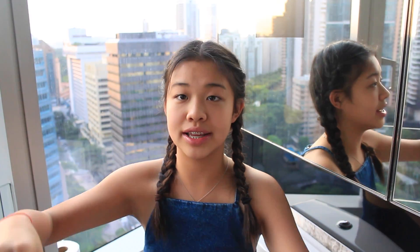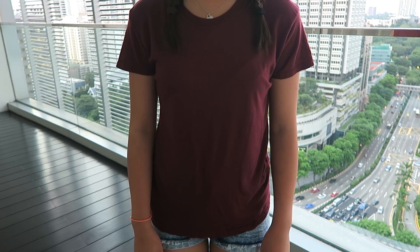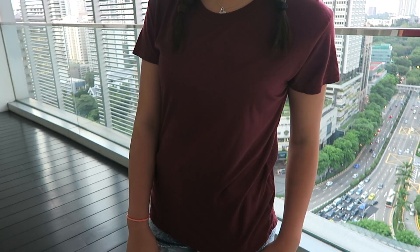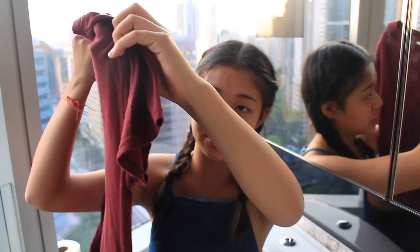And the last clothing item I got is this loose-fitting t-shirt. It is, again, a burgundy color. I am actually obsessed with this color and I have been for a while now, so of course I had to get this. This is literally just a shirt but it's so super soft. I feel like it's just one of those essential staple pieces you would have in your wardrobe.